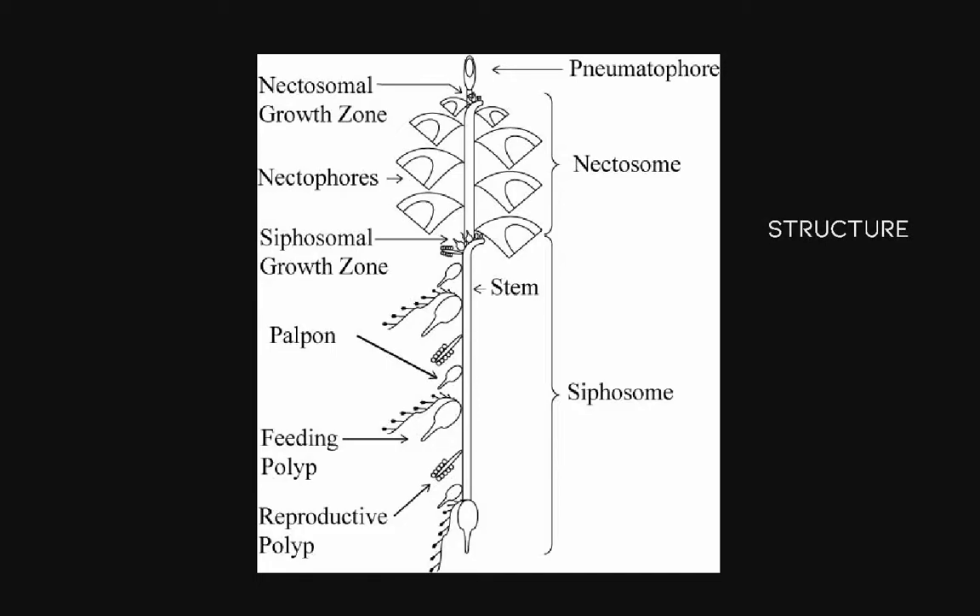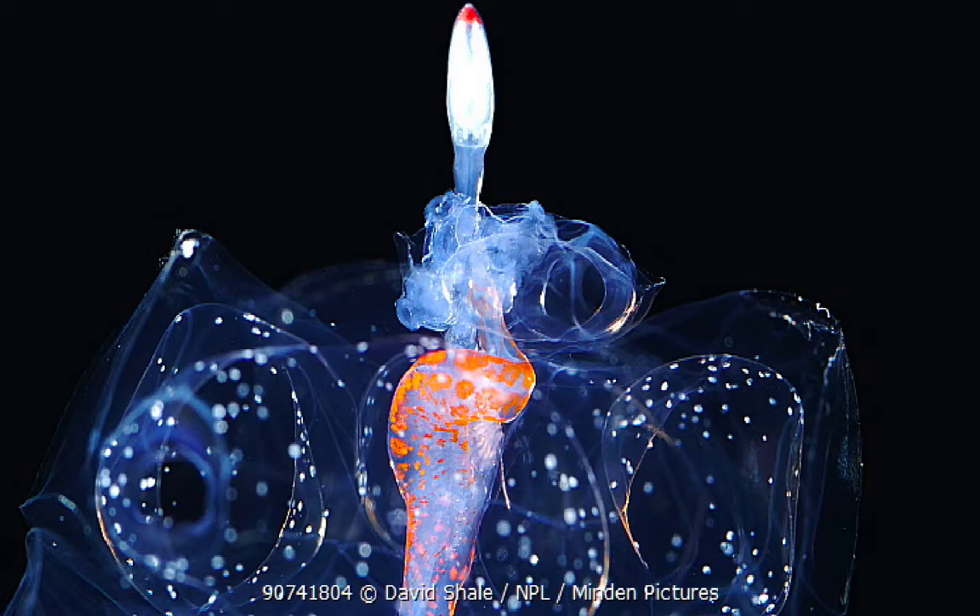Starting off with structure, this diagram of a basic Fisonect siphonophore includes the names of many different components which perform the functions for these colonial organisms to survive. At the very top of this image is the pneumatophore, which is a float unique to siphonophores. Each one comprises of a gas gland, a chitin-lined gas chamber, and a second cavity. The gland releases carbon monoxide into the cavity to act as a hydrostatic organ, allowing siphonophores to control their buoyancy.